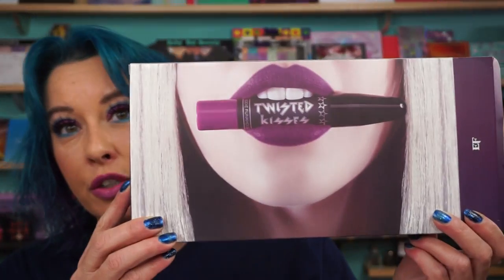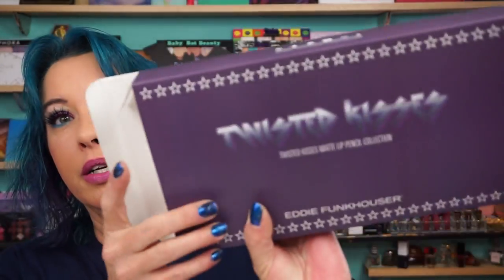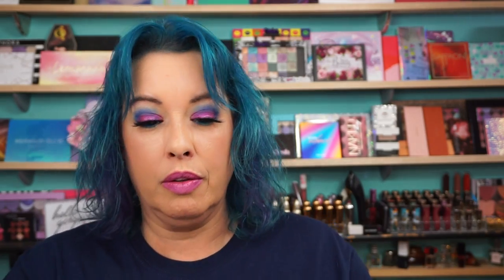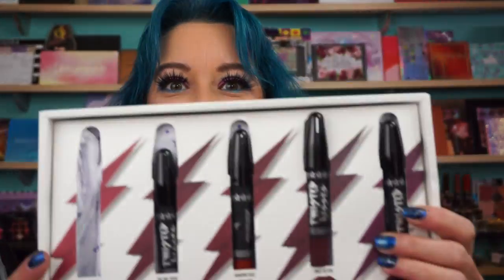The Eddie Funkhauser Twisted Kisses Matte Lip Pencil Collection. So this is one side of the box, this is the other side of the box. Let me get it out of the box. And the inside looks on the table like this.